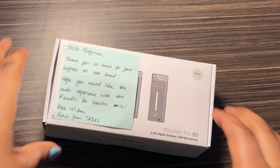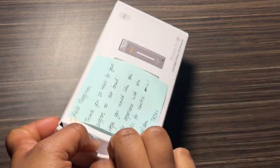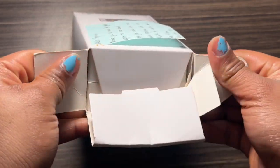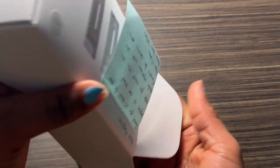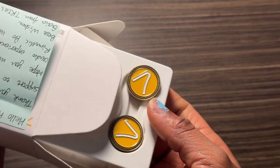It came with this lovely note that says: 'Hello Happiness, thank you so much for your support to our brand. Hope you would like the audio experience with the Remo Mic Pro wireless mic.' The first thing that comes out of it is this.